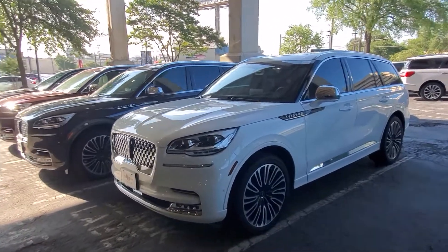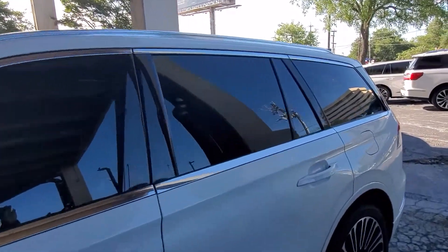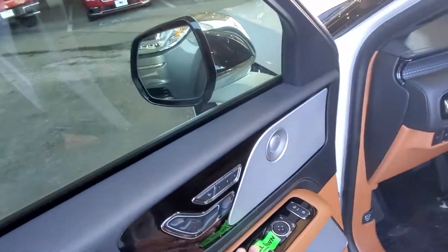Good morning, it's Casper. I got both of these over here, need to clean both of them up. This one right here looks like we're almost through the PDI process — got the windows tinted, still removing all the stickers from the vehicle.